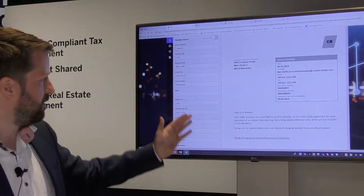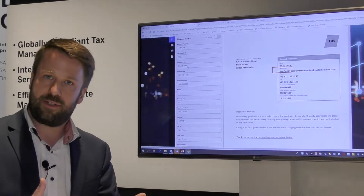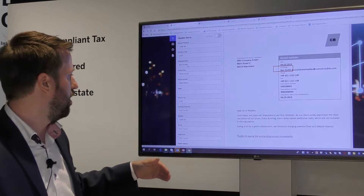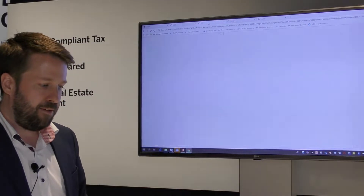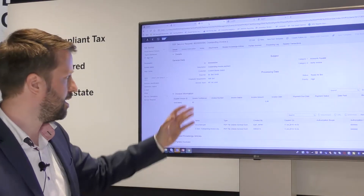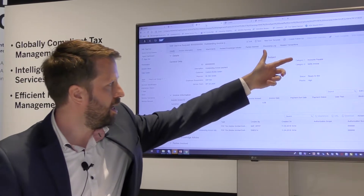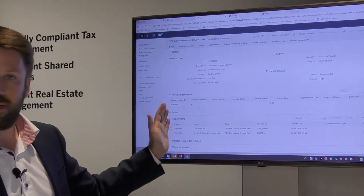If we now have a look at the machine learning service, you can see this is the document that we are processing, and the machine learning service was able to identify some of the key elements we are interested in, such as the vendor name and the invoice ID. We now take this information and turn it into a structure — the service request that is automatically created inside the S4 system. You can see the vendor has been populated, priority has been given based on the topic, we have a pre-populated category, and we have the supplier information here.